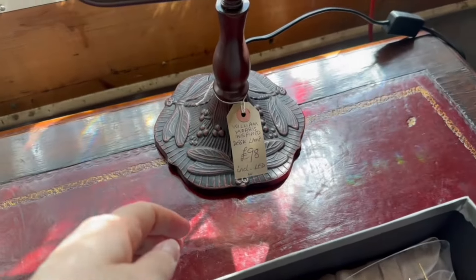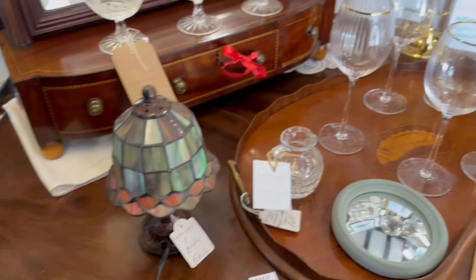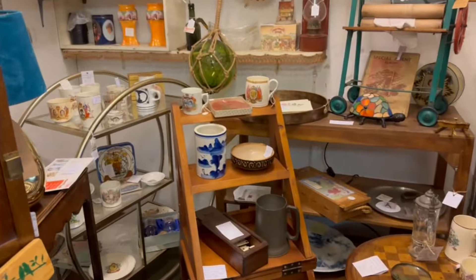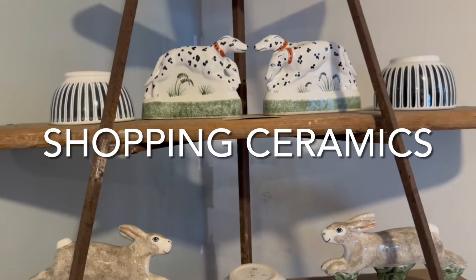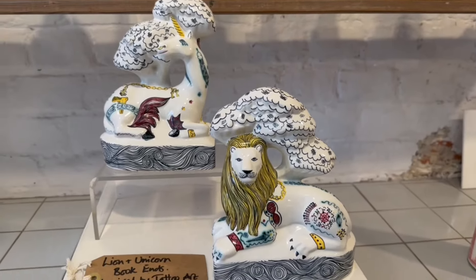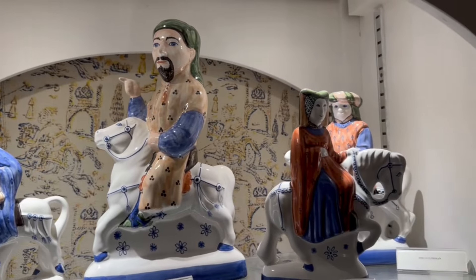If this was a real Tiffany lamp for 98 pounds I would be snapping it up straight away! He seemed to be drawn by the Tiffany lamps — or the Tiffany-inspired lamps rather. Nothing so far — is there anything in here that we need to take home? Being a craft, pottery, and art enthusiast, we have to go into Rye Pottery. Let's check it out. Look at these ones — you've got the lion and the unicorn. That's really well made, isn't it? Collectible from Canterbury Tales — they're really well made.